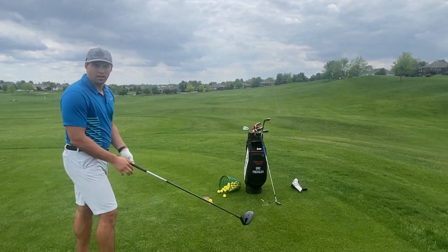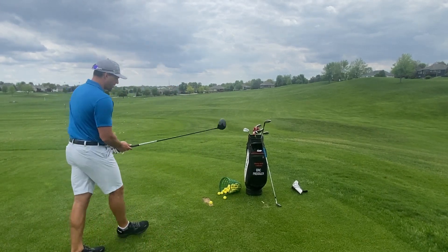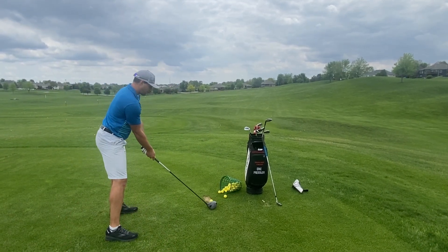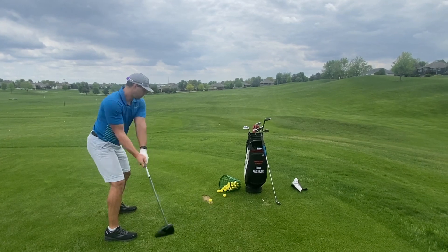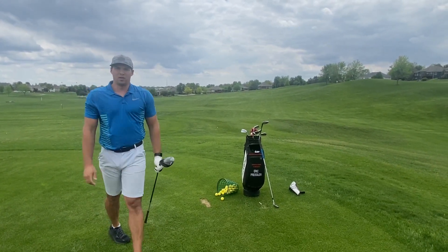So our first hole out here is about a 410 yard par 4. So I'm going to take my driver, imagine the fairway here, and hit a shot. I hit that pretty well.